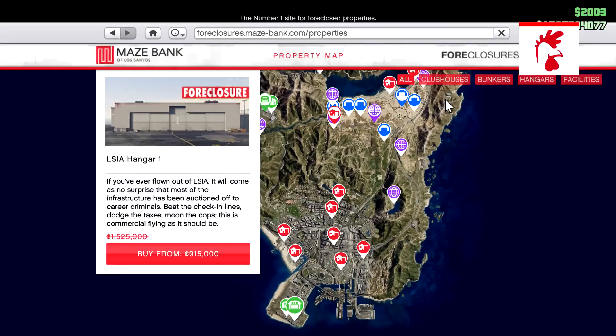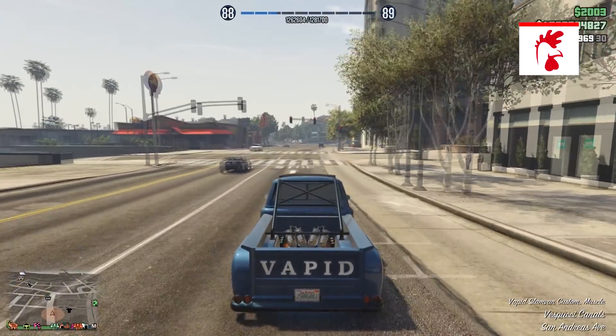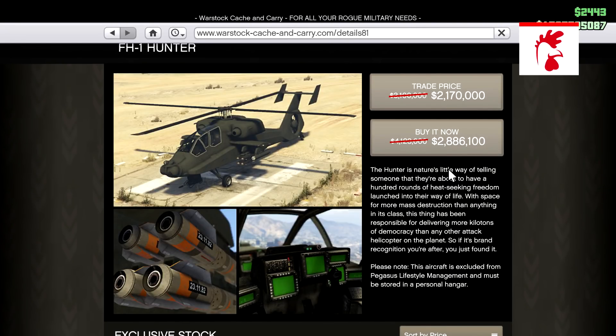That's not all the sales this week — there's a ton more. There's 40% off bunkers and hangars, and also there are tons of items at 30% off. Starting with the facility, the Akula, the Hunter, the Avenger.